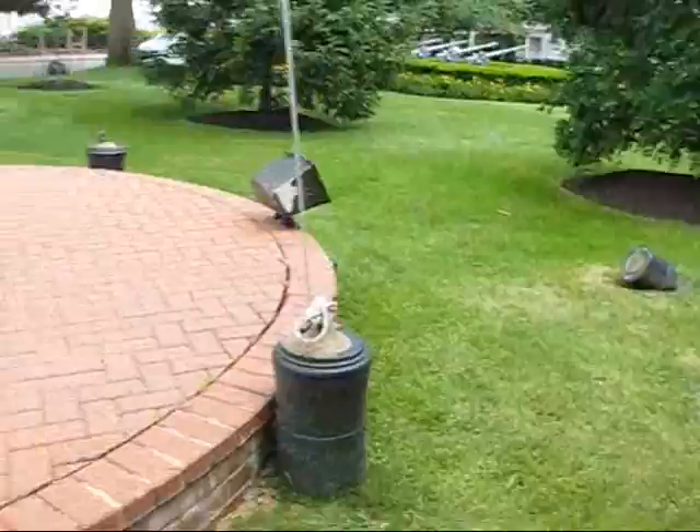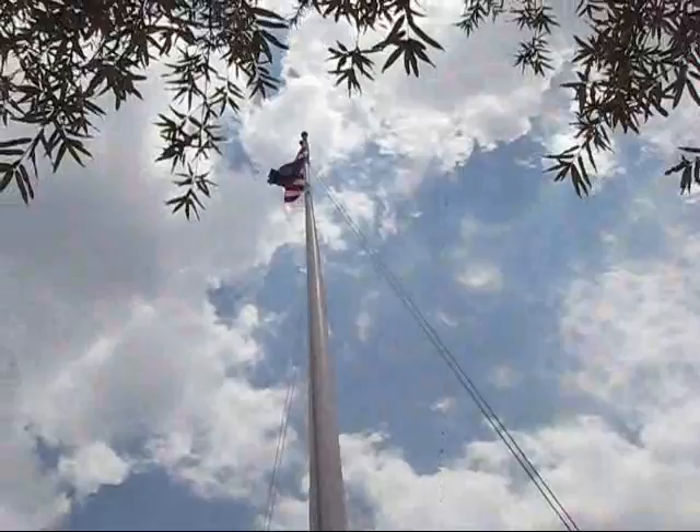Here's the flagpole. We have the U.S. Navy flag and the National Ensign up at the top.